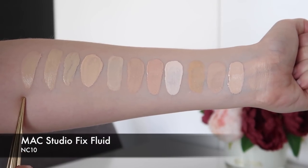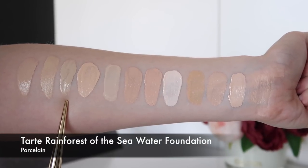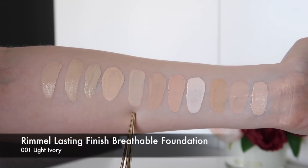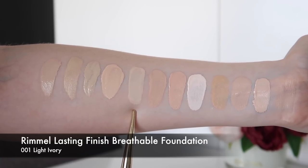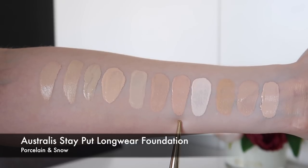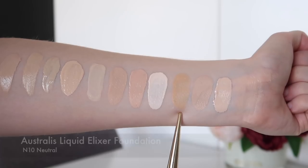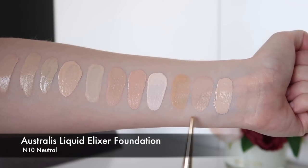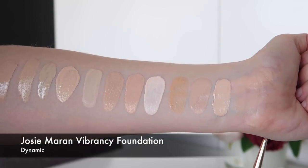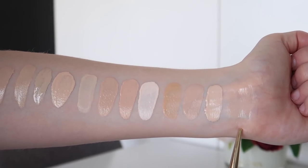Here again is the MAC Studio Fix Fluid in NC10. This is the Tarte Shape Tape Hydrating Foundation in Porcelain, and the Tarte Rainforest of the Sea Water Foundation in Porcelain. This is the Dior Backstage Foundation in shade N0. This is the Rimmel Lasting Finish Breathable Foundation in 001 Light Ivory. This is the Estée Lauder Double Wear Nude Foundation in 1N0 Porcelain. This is the Australis Stay Put Longwear Foundation in Porcelain and the shade Snow. This is the Australis Liquid Elixir Foundation in N10 Neutral. This is the NYX Total Control Drops in Porcelain. This is the Josie Maran Vibrancy Foundation in Dynamic. And this is the Sephora Airbrush Foundation in Cream — it's very hard to swatch, it's sort of just disappeared completely.